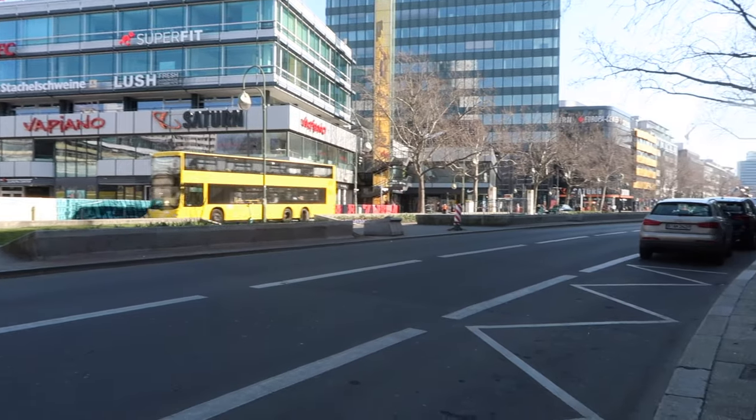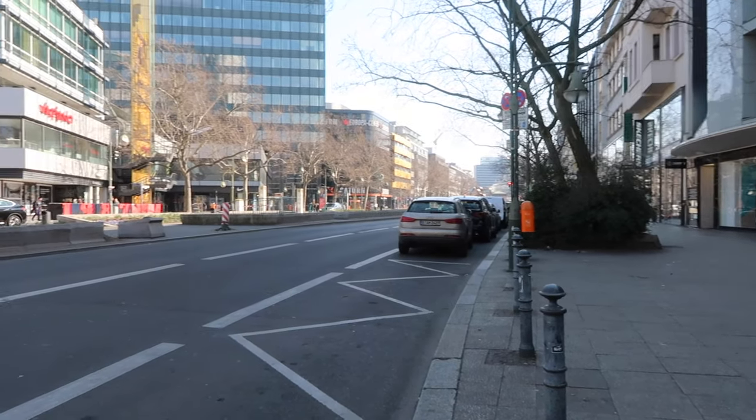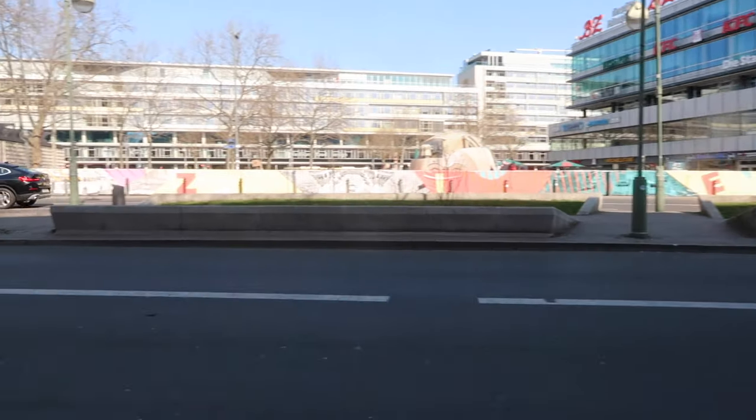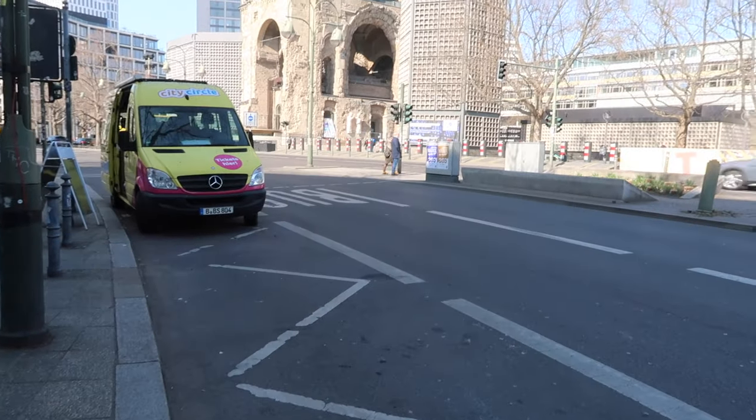Look at how quiet the centre of Berlin is. I think the area we're staying in is called Tiergarten. It literally feels like it's super early in the morning like it does in London because there's hardly anyone here, but it's like midday on a Sunday.